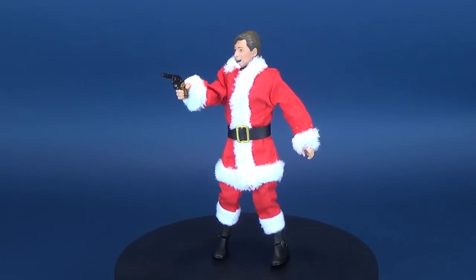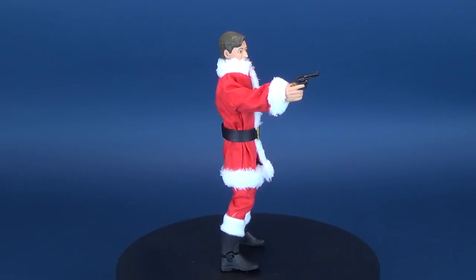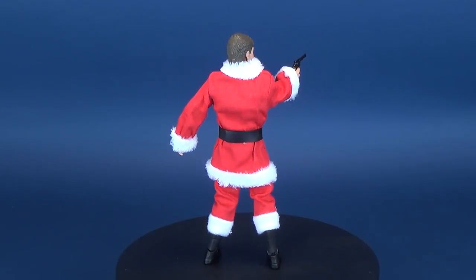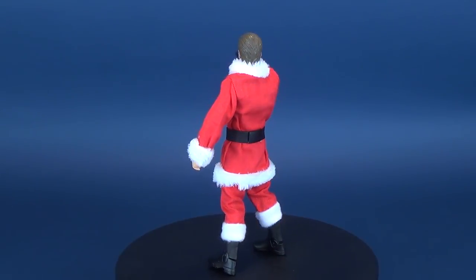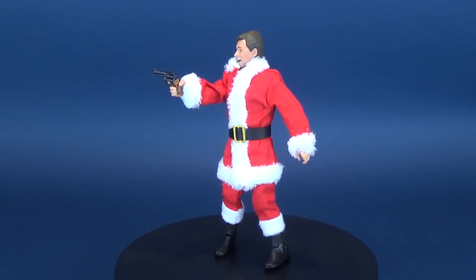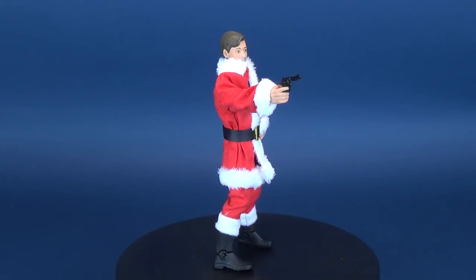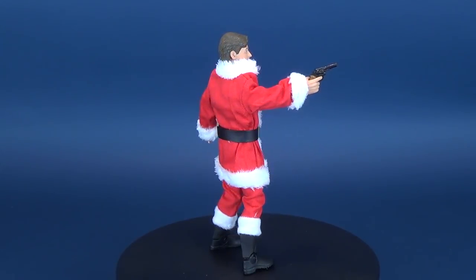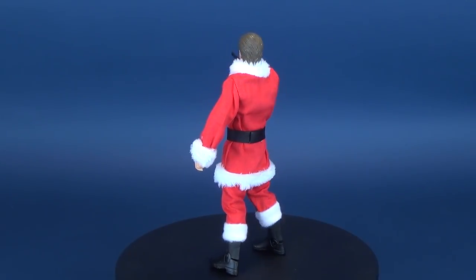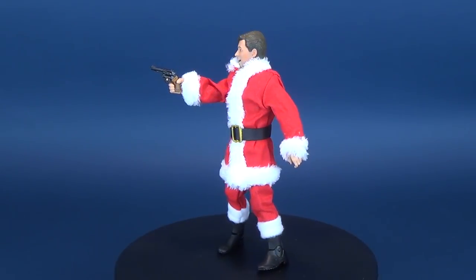Couldn't look any bit cooler — other than maybe giving him an alternate blue sweater, just FYI NECA Toys. If you want to go back and have a look at some of my other NECA reviews, or Christmas-related videos, there's a playlist for both. Make sure you swing over to the homepage and scroll down to see if there's anything you may have missed. Certainly a lot more reviews will be coming your way this holiday season. Thanks for watching, and I'll see you next time.